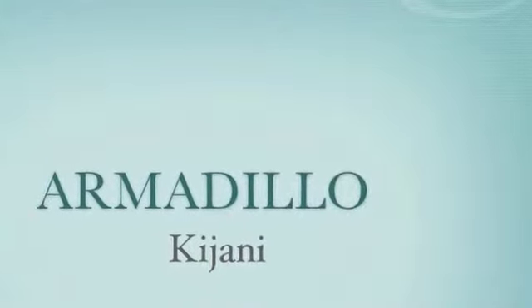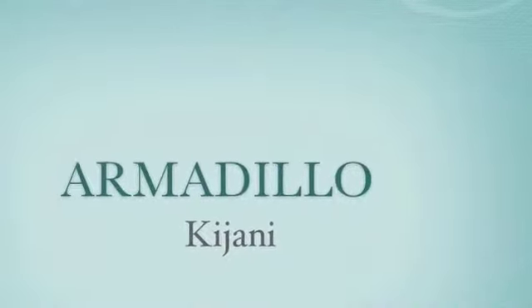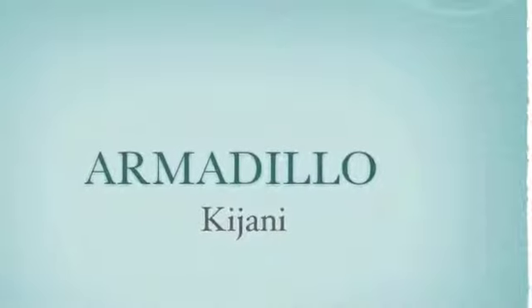Hello, my name is Kijan and I am going to tell you all about armadillos.